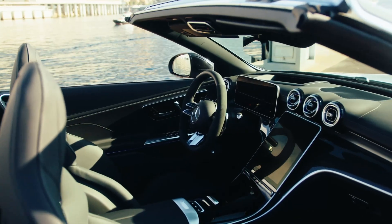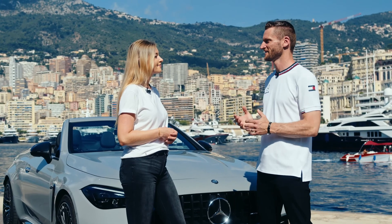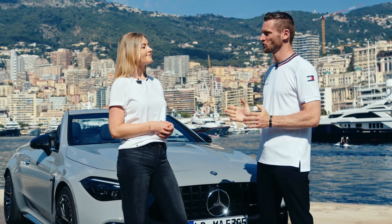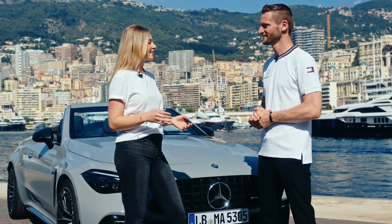We also added our AMG Dynamic Plus package, which you can see through our red painted brake calipers. Visually, as beautiful as this car is, I've driven the coupe, the weather is good, the roof is down — shall we take it for a ride and see if it has the same driving feel? Okay, let's go.